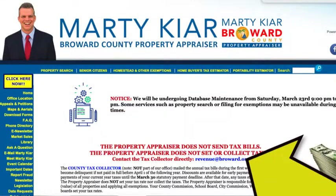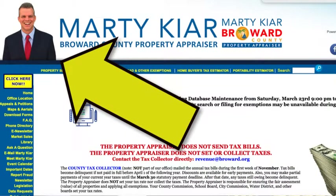Standing next to me is Marty Kerr. If you recognize him, that's probably because you've been on the Broward County Property Appraiser website — his picture is located right over here on the top. Marty, why don't you tell everyone what a Homestead Exemption is?